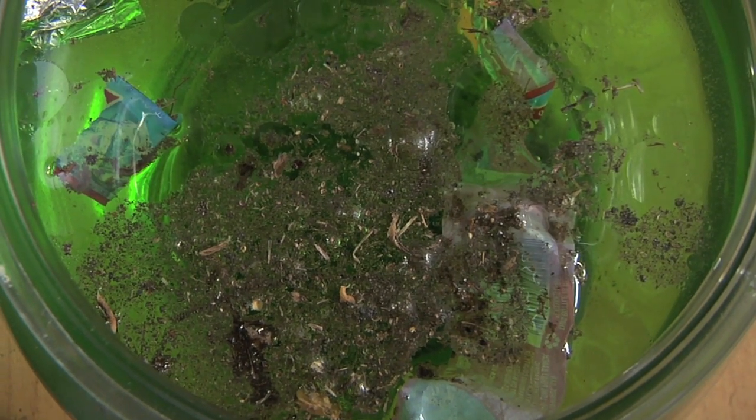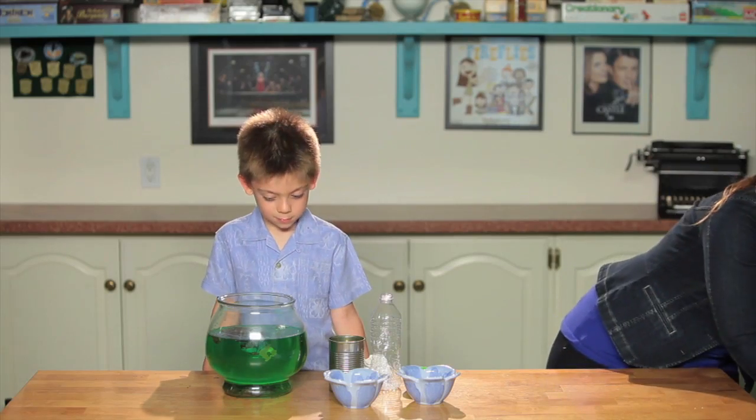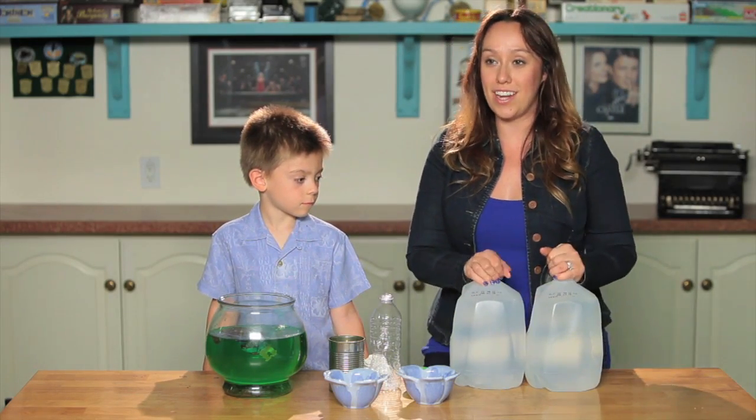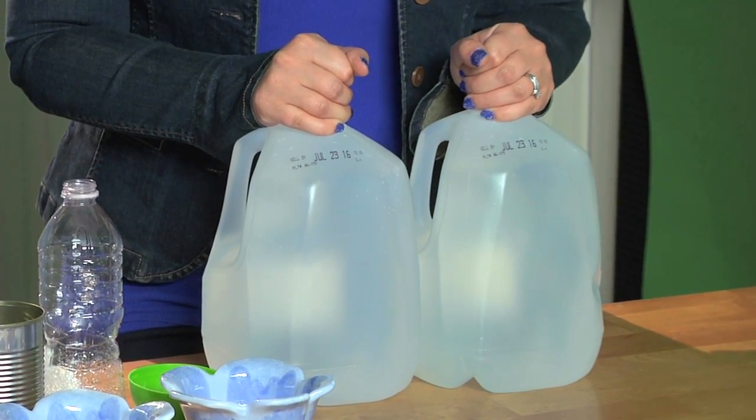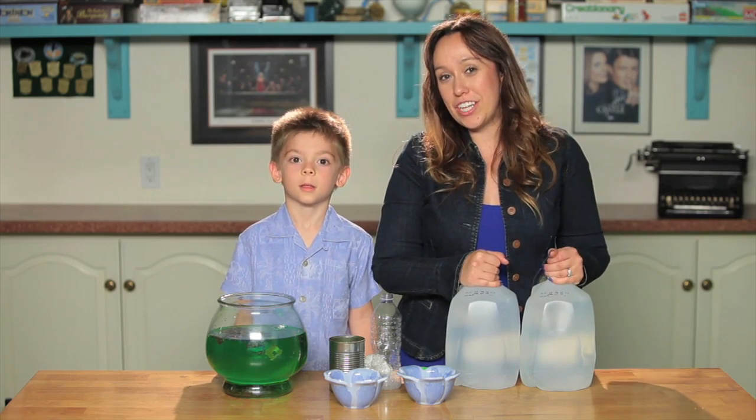Now we're going to tell everybody something that they can do to help conserve a little bit of water. So how do you brush your teeth, Dylan? You put toothpaste, and then you put water, and then you brush, and then you turn the water on, and then you spit out, and then it rinses all the spit out. So it's very important — for the two minutes that you're brushing, you should leave the water off, because if you leave the water on while you're brushing, you can waste a full two gallons of water. So if you choose to shut off the water while you're brushing, you can save up to 700 gallons of water over the course of a year.